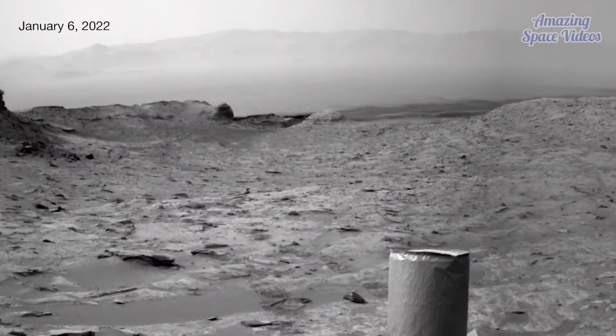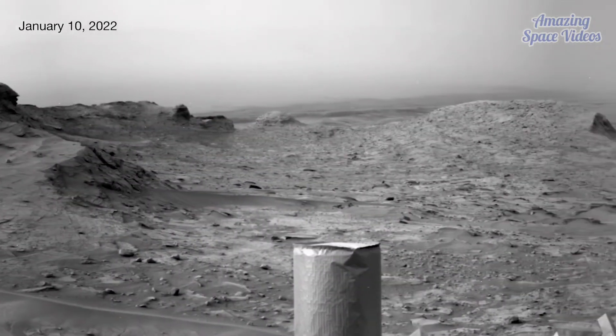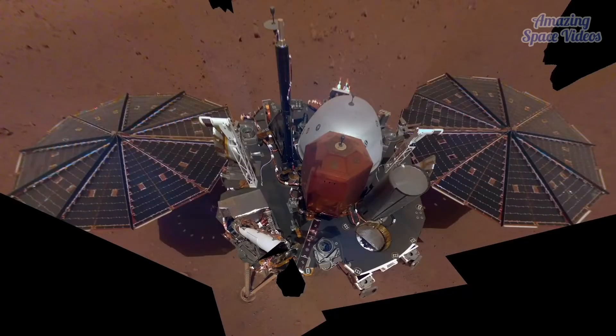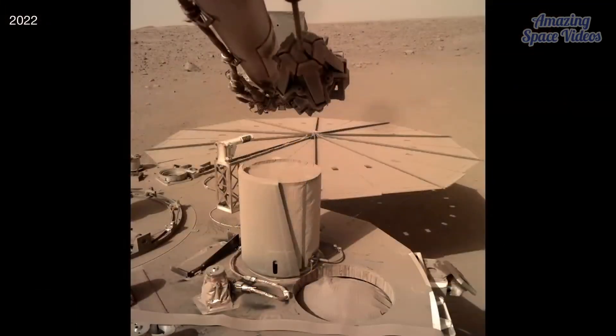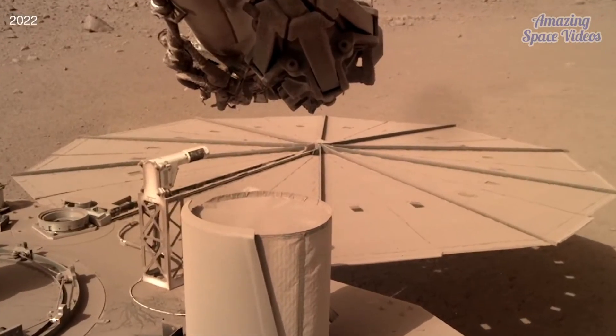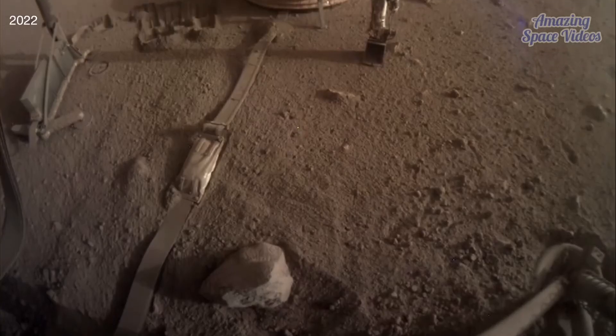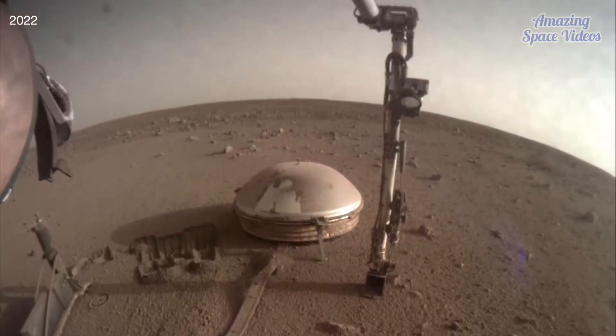NASA's Curiosity rover captured images as the dust rolled in, obscuring the horizon. Also in the storm's path was NASA's InSight lander, which had to stop its science work after dust prevented sunlight from reaching the solar panels. InSight hunkered down for 11 days to conserve battery power, but didn't weather the storm alone.